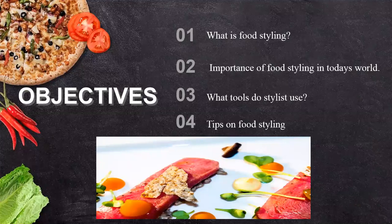The first objective will be what is food styling. Then we'll also see why we need food styling in today's world. We'll see what are the tools used by the stylist and some of the tips shared by the food stylist we are going to observe.